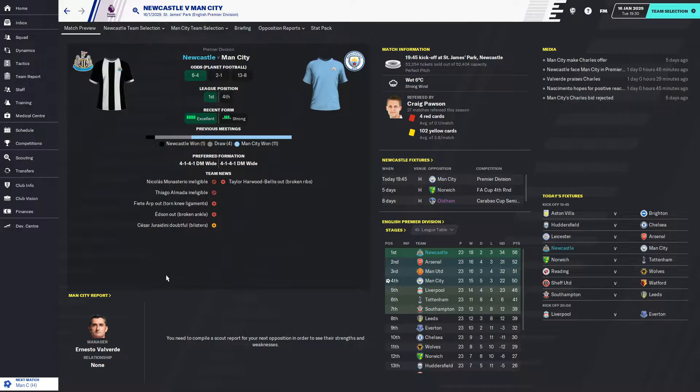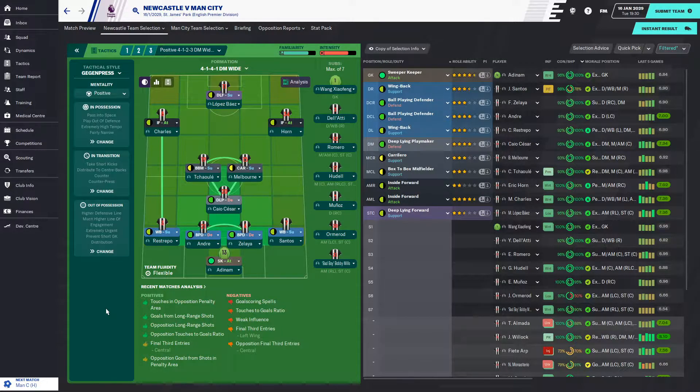I've been looking through the transfer market for a right winger. I had a look at Steve Finn of Chelsea — they want 170 million pounds. I can afford that but I don't want to pay that much for a player who is essentially going to be a rotation central midfielder. Seems a bit steep.